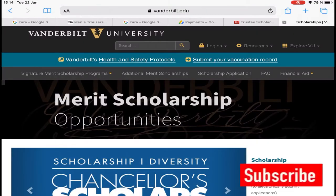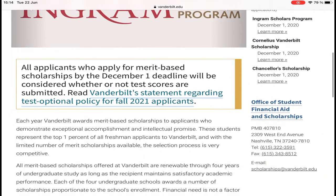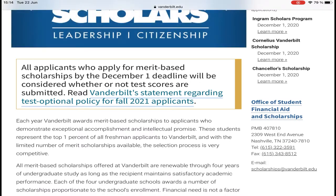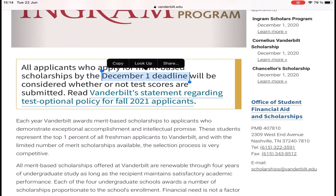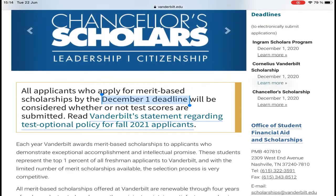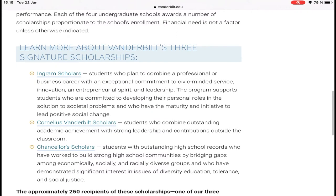Hello guys, welcome back to my channel. This is the Vanderbilt University scholarship for undergraduate students in the United States of America. This scholarship is fully funded — it covers your tuition fee, accommodation, boards, and gives you stipends. The deadline for application is 1st of December 2021. The scholarship includes Ingram Scholars, Cornelius Vanderbilt Scholars, and Counselor Scholars — each of them is fully funded.